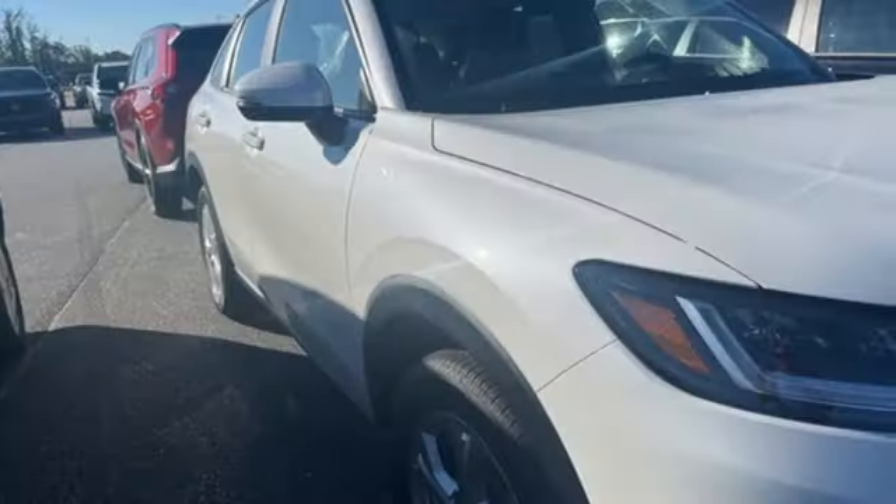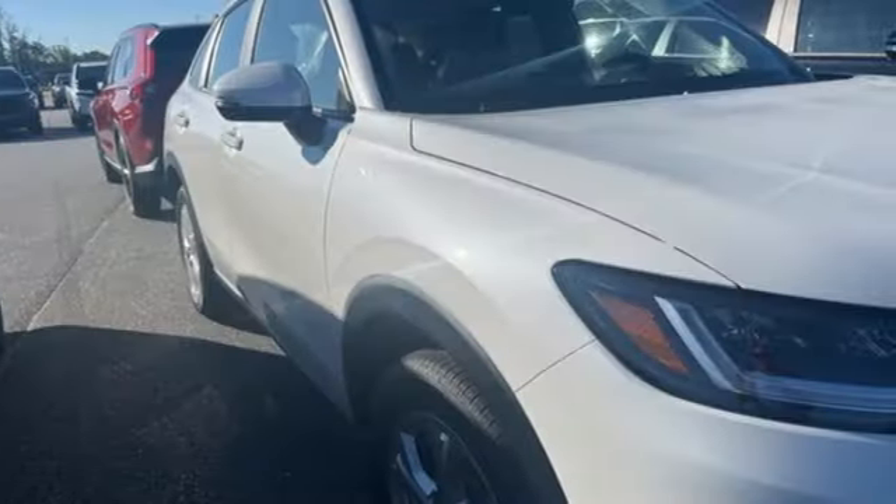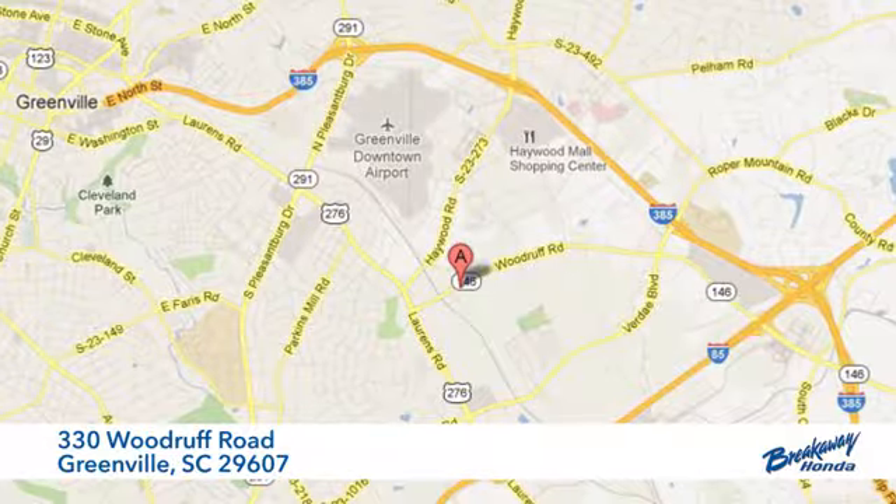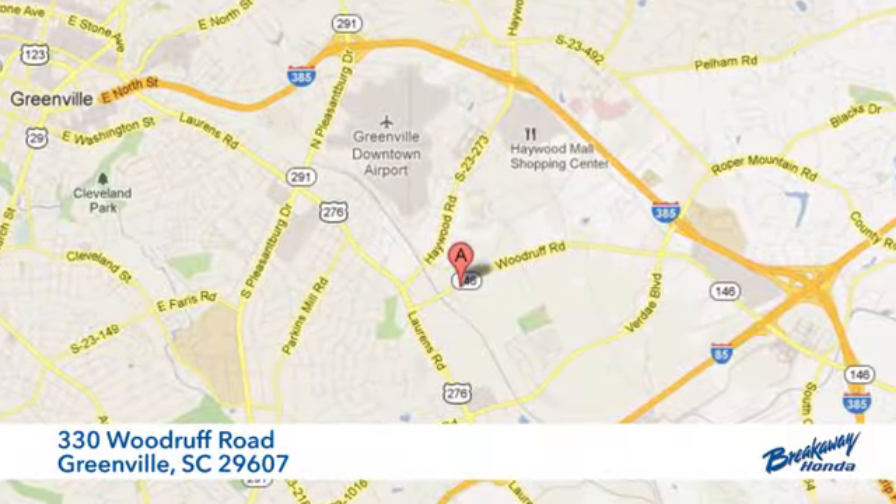Honda's created some of the most admired vehicles on the planet. Hurry in today and see it for yourself. Call, click or stop in today. We're conveniently located at 330 Woodruff Road in Greenville, South Carolina.